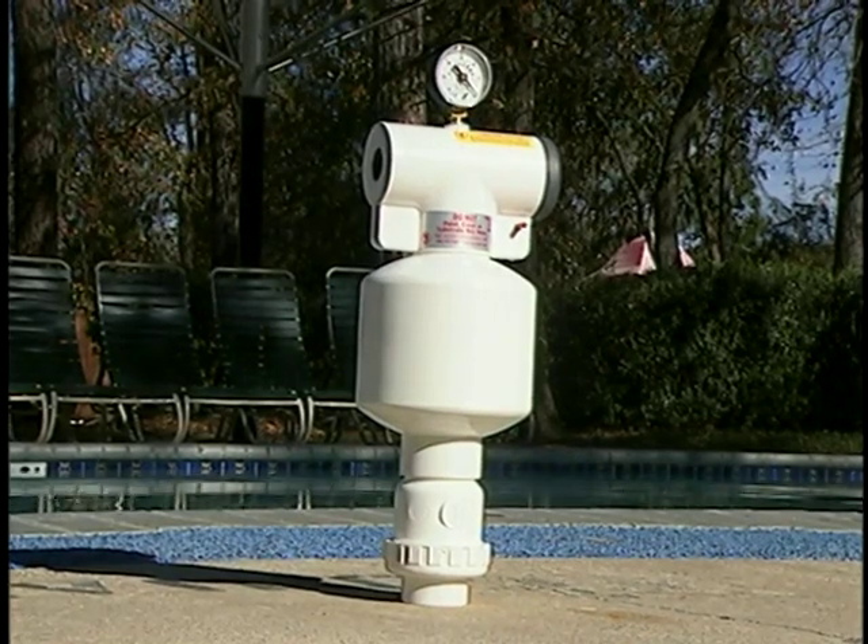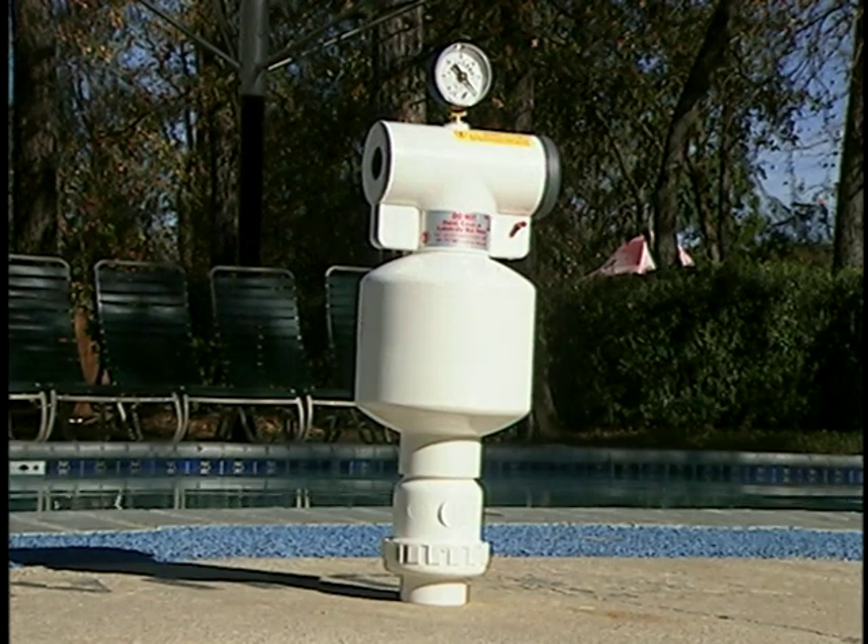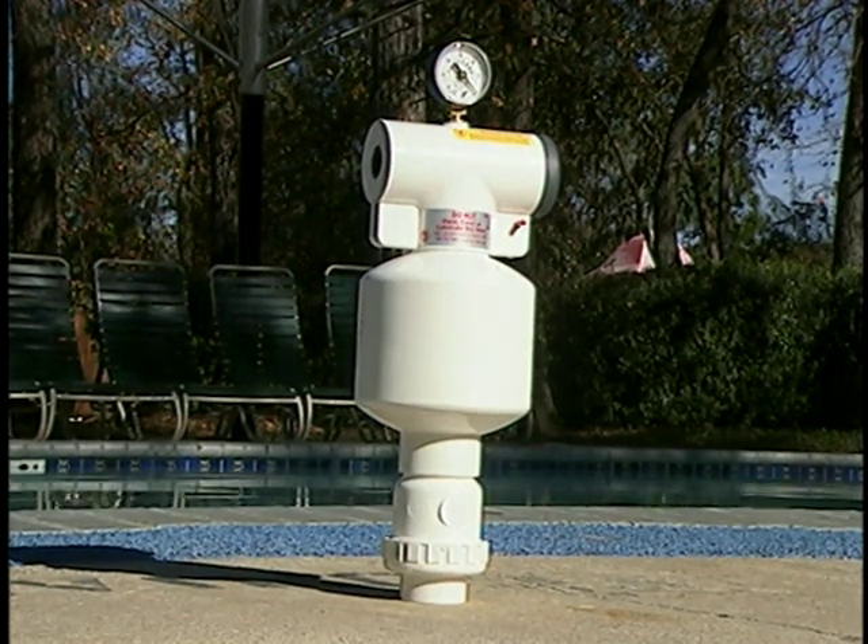We at VacAlert thank you for your purchase of the VacAlert Safety Vacuum Release System and your concern for increased child safety.